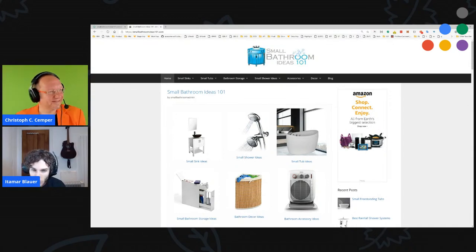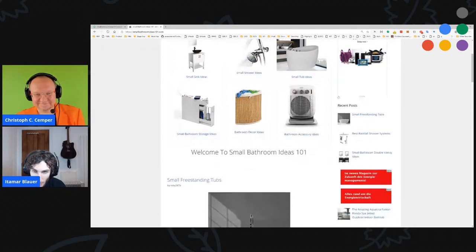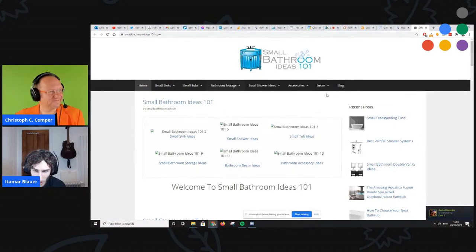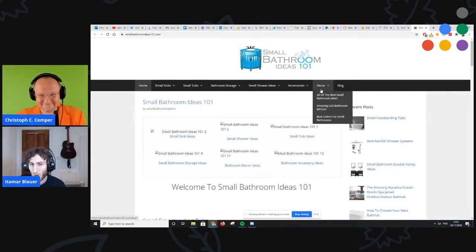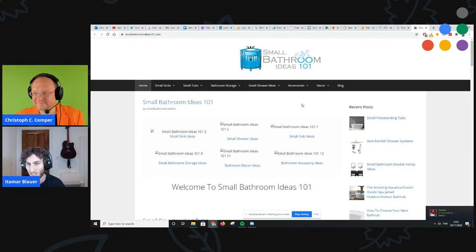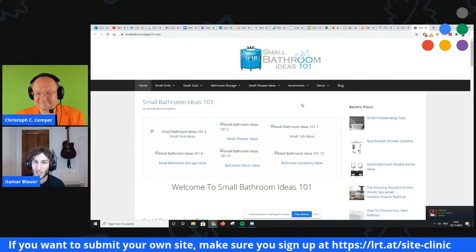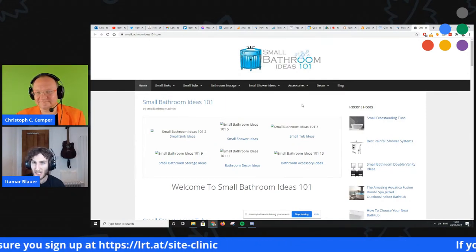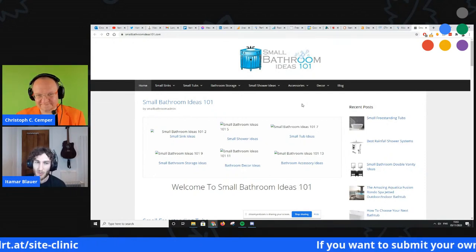I'll share my screen with the site up. Like I said, standard affiliate site. The initial problems I see — and I understand the pain points — but I think there are bigger problems to identify first. When you have an affiliate site, the number one thing you're meant to do is generate trust, because you're essentially becoming seen as a thought leader or an expert in that field. For this instance, you want to be portraying yourself as an expert with small bathroom ideas.